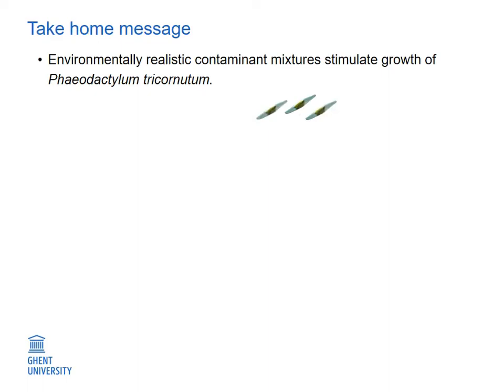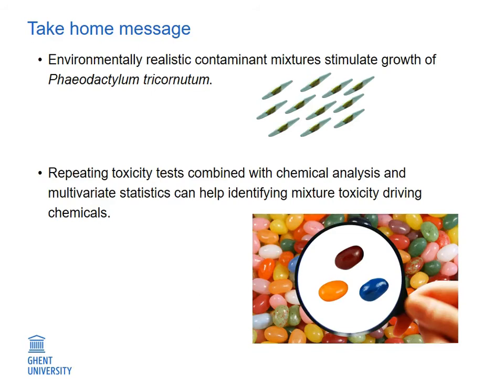To conclude, we have shown that environmentally realistic contaminant mixtures can stimulate the growth of Phaeodactylum tricornutum. Further, we have shown that by repeating toxicity tests with environmentally realistic contaminant mixtures over time, in combination with chemical analysis and multivariate statistics, we can help identify mixture toxicity-driving chemicals. Thanks for your attention and enjoy the rest of the day.